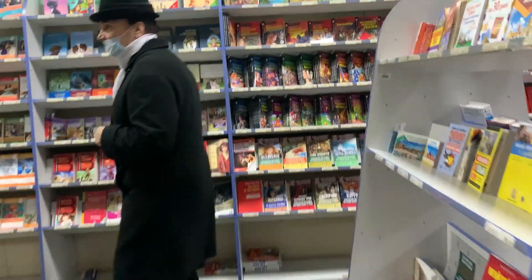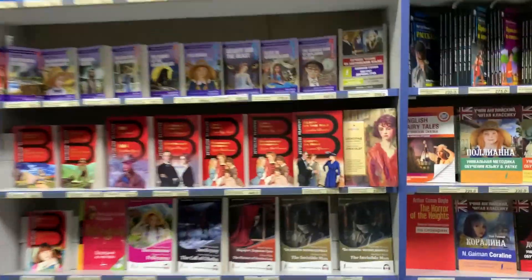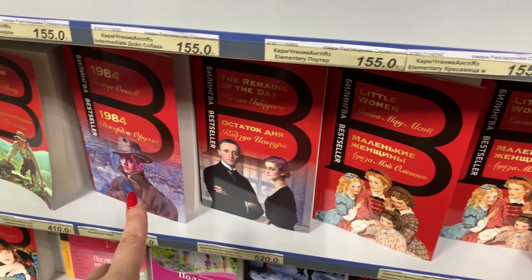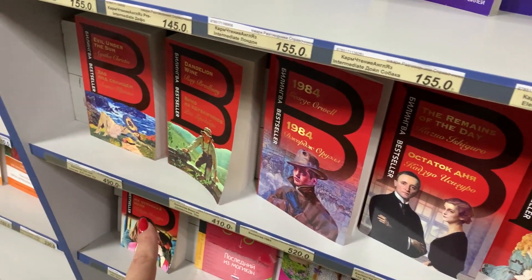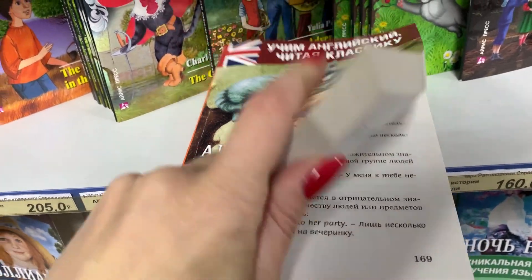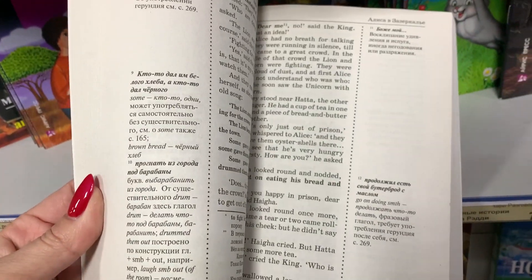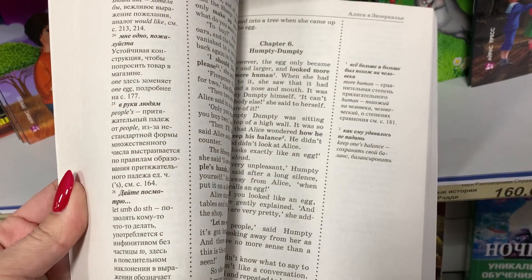Я там встретила и Полианну, Алису в стране чудес и даже Зов к Тулху. И, конечно, много классики, такого как «Гордость и предубеждение» или «Портрет Дориана Грея». Обычные книги в оригинале не подойдут для начинающих, поэтому можно выбрать специальную адаптированную книгу для чтения.